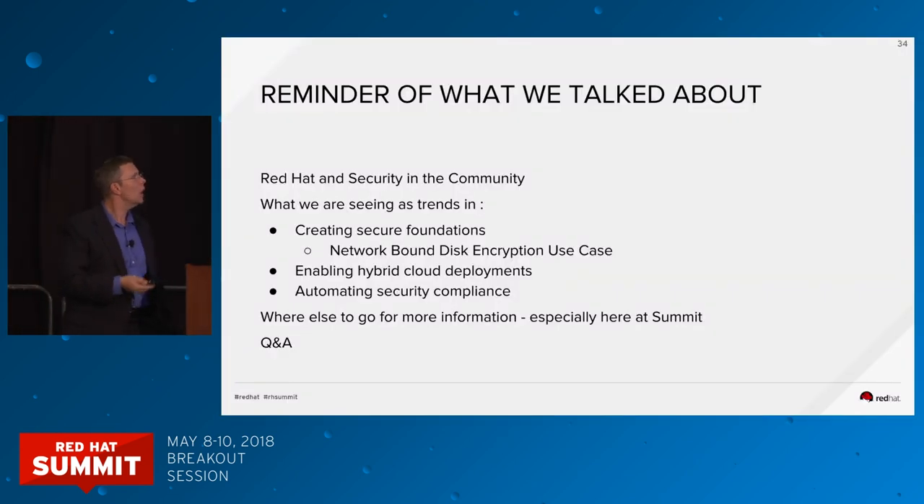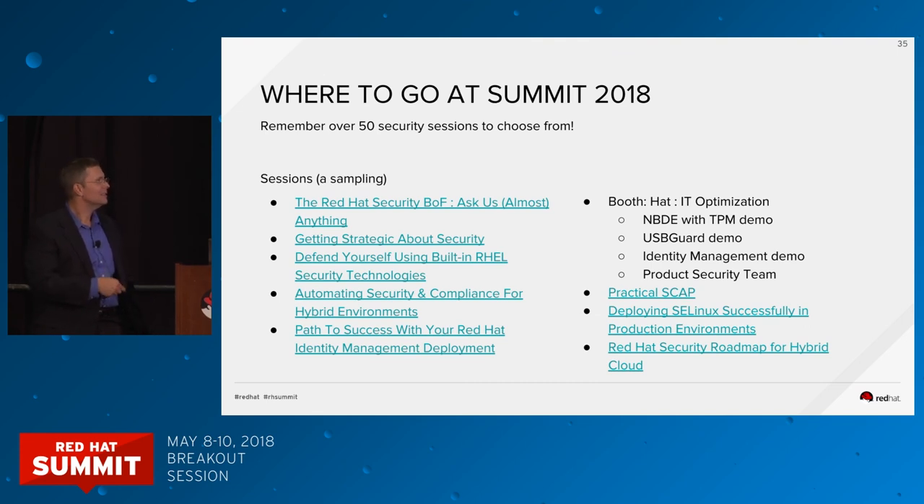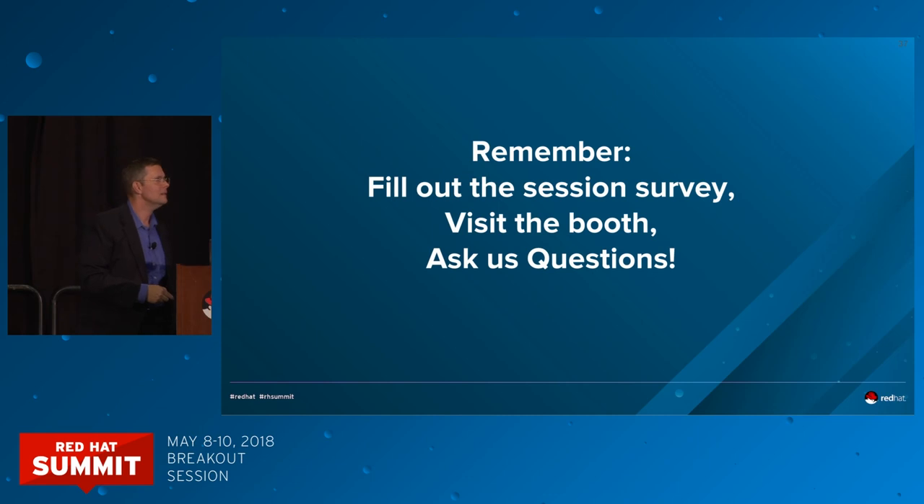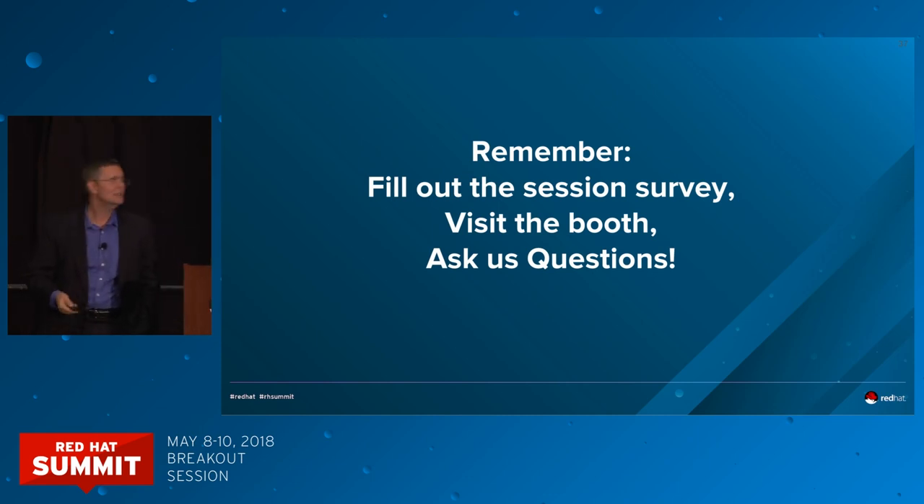In conclusion, we've talked about secure foundations, hybrid cloud deployments, automating security compliance, addressing CVEs, and network-bound disk encryption. Here are some links to investigate. Come visit us in the booth — secalert@redhat.com is where you go if you have a security concern. Please fill out your session survey, visit the booth, and ask us questions. Thank you.